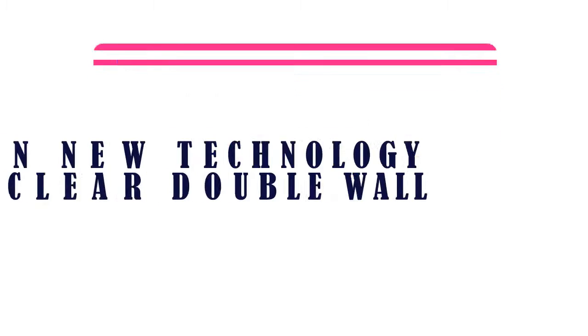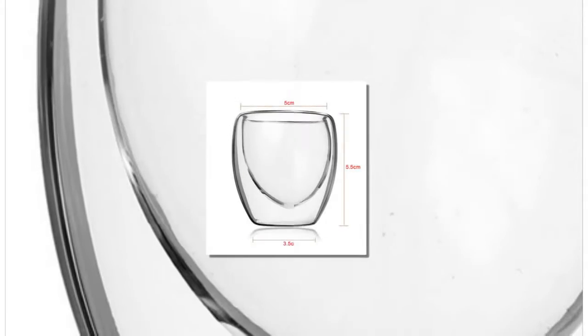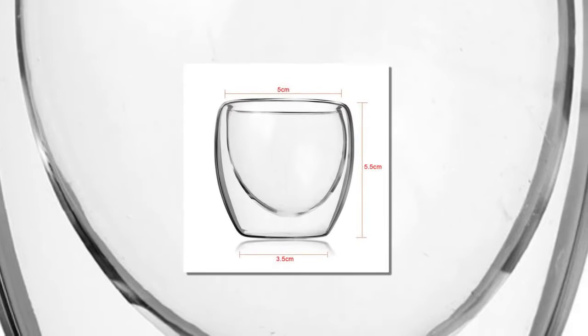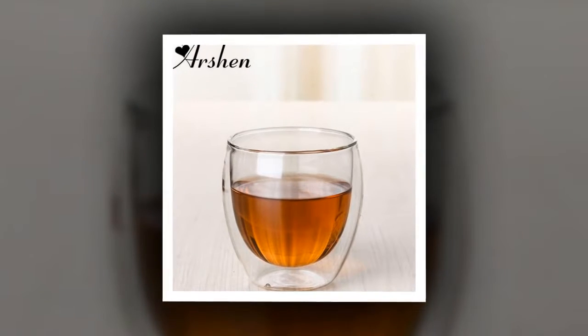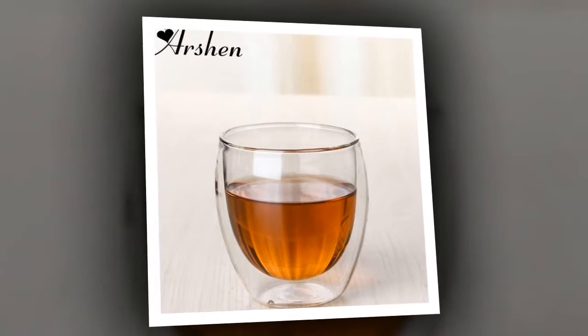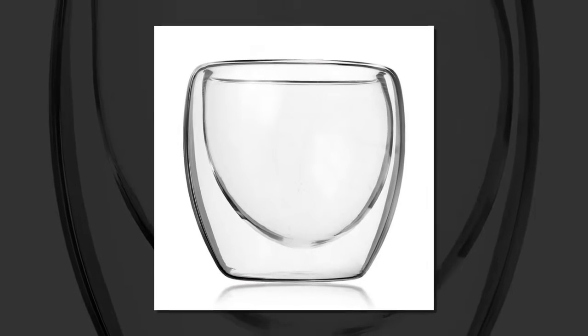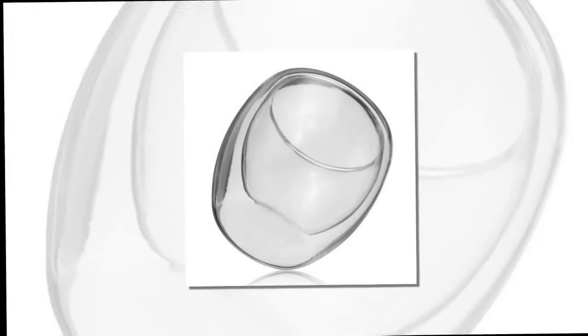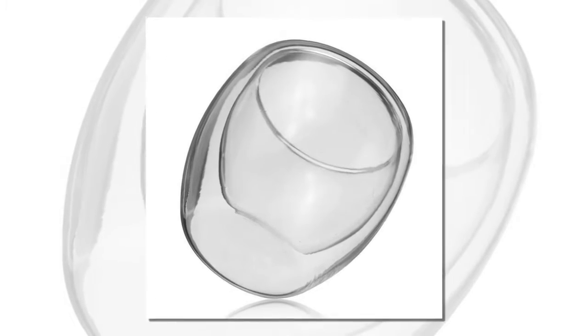Item number four is Artian new technology 80 milliliters clear double wall glass. Material: hyper silicate glass, heat resistance, ISO approved. Capacity 80 milliliters, open mouth diameter equals 5 centimeters, length equals 5.5 centimeters. Temperature difference tolerance: minus 20°C to plus 120°C.